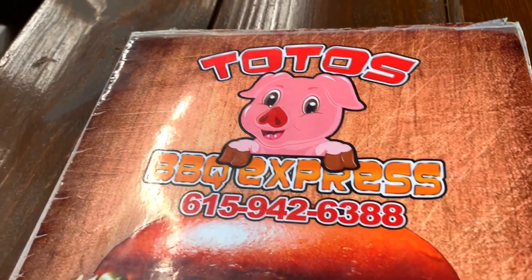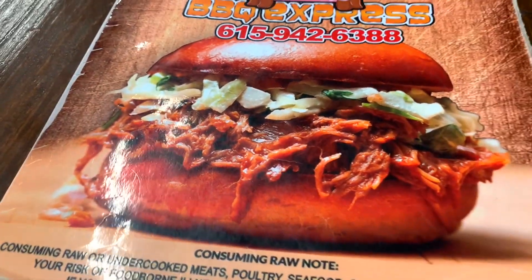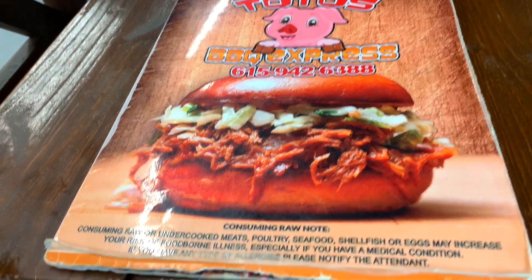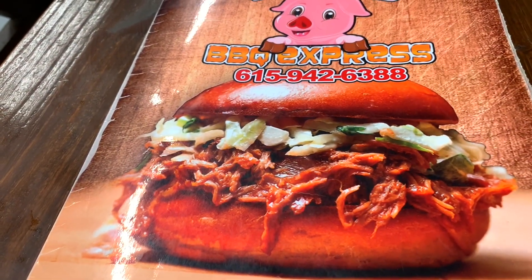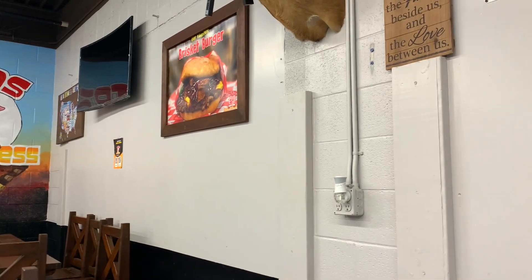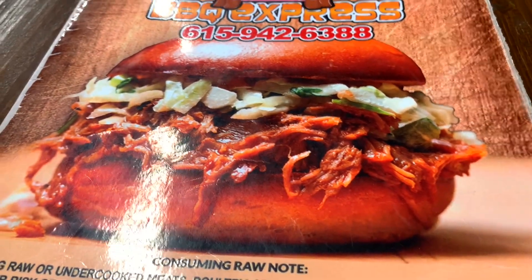Their menu looks amazing, by the way. You guys know how much I love pictures — that is the perfect picture for the front. I love it. So that is just an example of one of their sandwiches. We got the brisket burger, which is right there. It looks beautiful, and they got it on the wall. That's how it should be — your food should be on the wall with pictures.